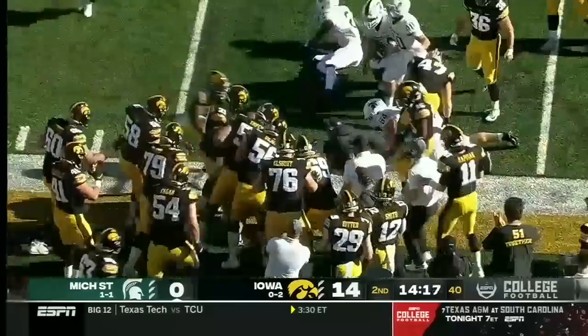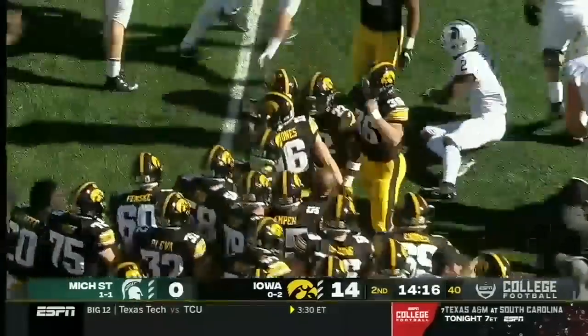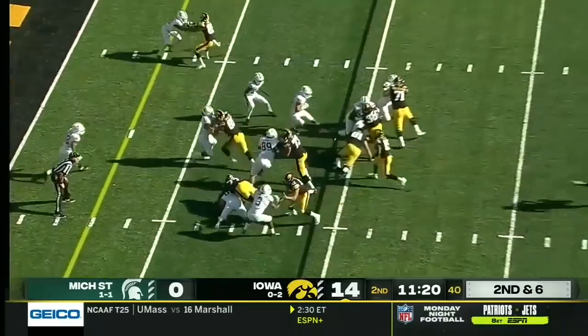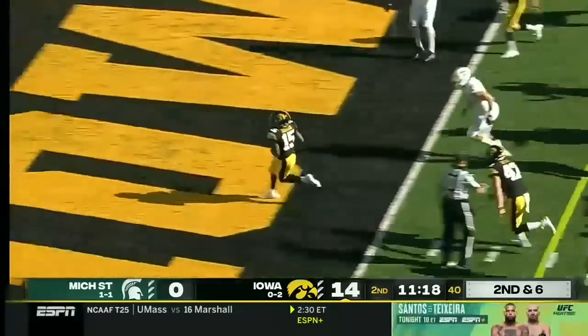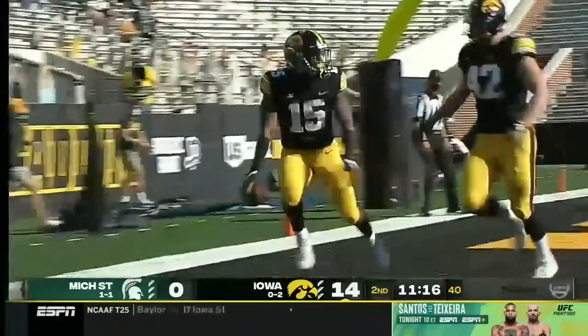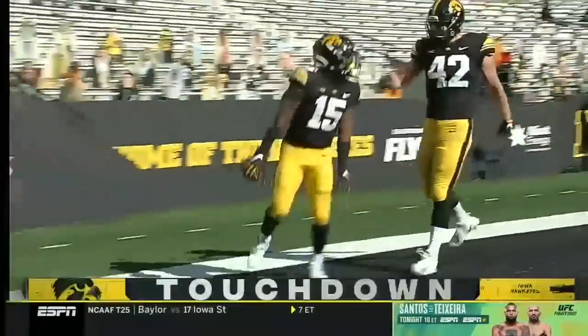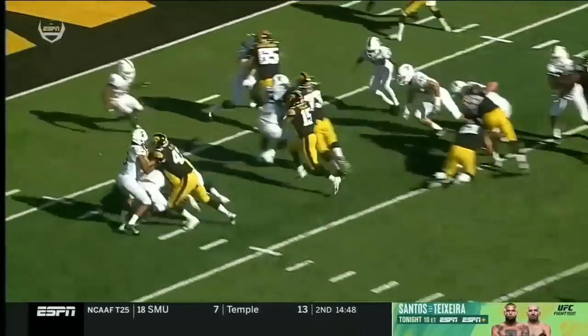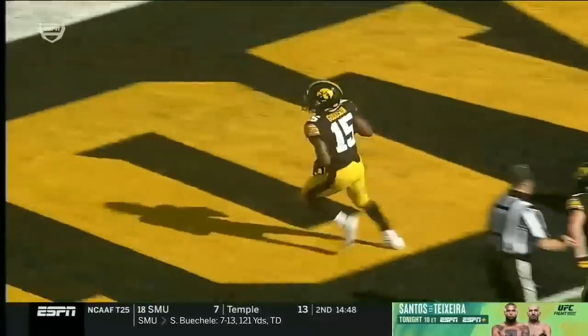He's in plus territory before he's finally brought down. Tyler Goodson goes off the middle into the end zone for the touchdown. Watch Potta bomb the fullback, and then check out the left tackle Larrick Jackson — that is a pancake block.